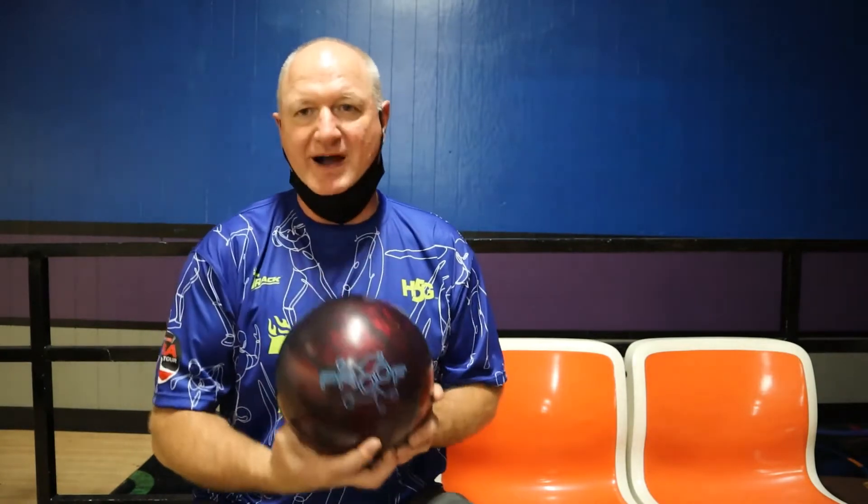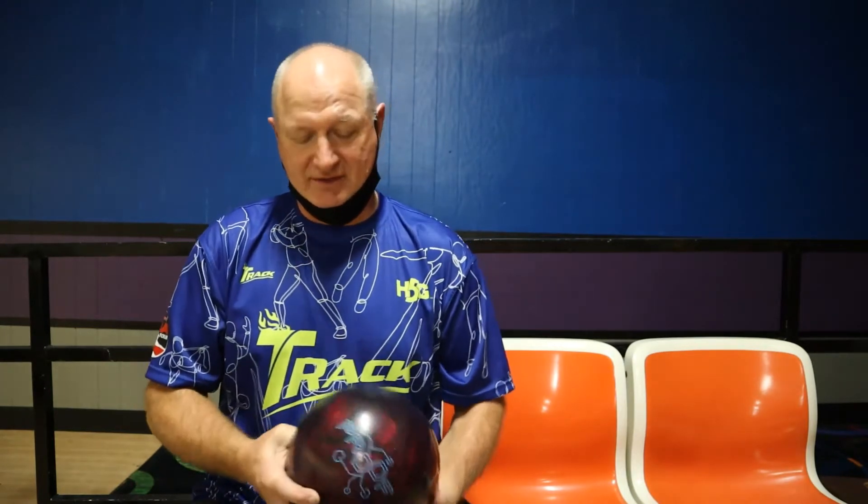Track fans, what's happening? Brunswick fans — a couple releases coming out in a few weeks, January 14th. One of them is the Track Proof Hybrid. Just threw a game with it — first game with it — and I do like the shape a lot. It's going to fit perfectly between the Proof Solid and the Proof Pearl. I'll get some numbers up on the video, but it's definitely a good looking ball and a nice shape to the ball as well.